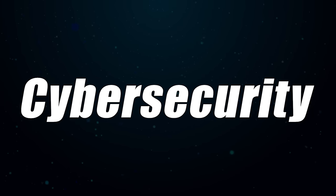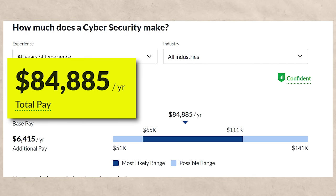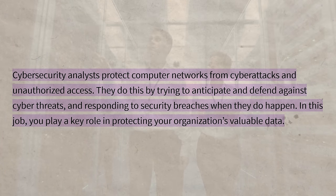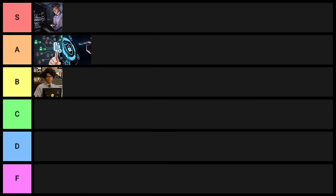Next on the list is cybersecurity — a really valuable one. On Glassdoor you'd expect to make about $84,000 a year. If you type in cybersecurity on LinkedIn, you're going to see 107,000 results. This is another one where it is possible to break into it without a degree, but the degree itself is really good. I'm going to put this one into A tier.